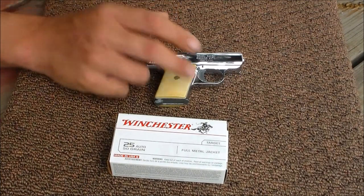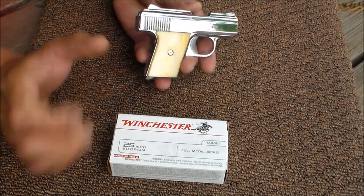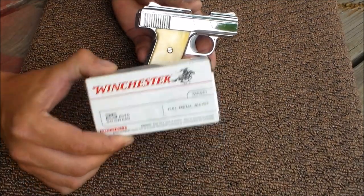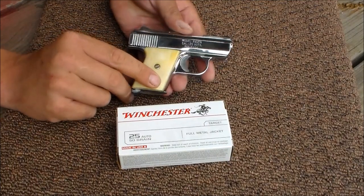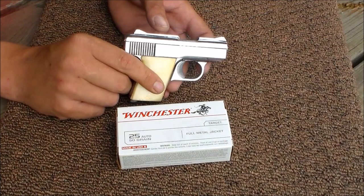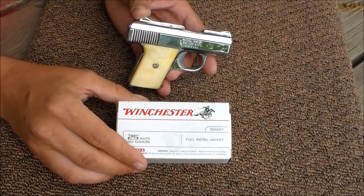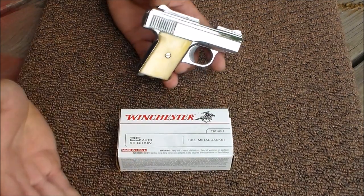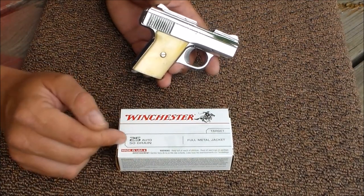Today I'm out at the local range and I have the Phoenix Arms Raven chambered in 25 Auto. I have some Winchester 25 Auto 50 grain here and I want to have a little discussion down in the comments below. A lot of people wonder on all my Jennings and Raven videos if the 25 Auto cartridge is lethal, so here's my take on the lethality of the 25 Auto cartridge.